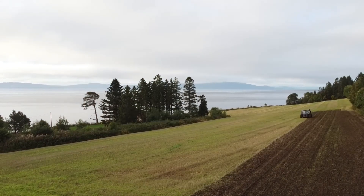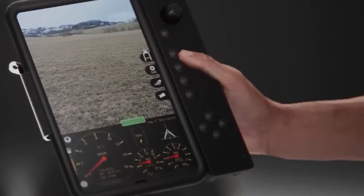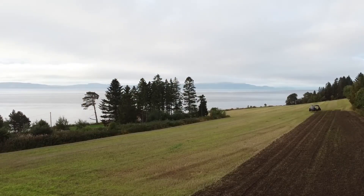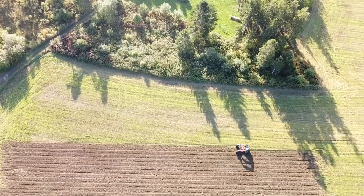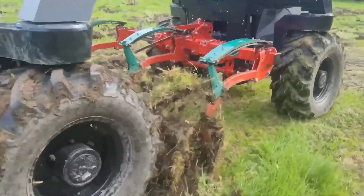The agricultural robot helper uses GPS and other sensors in its operation and can work autonomously both day and night. Its main advantage is its lighter weight and lower ground pressure compared to typical tractors, which causes less damage to fertile soil.